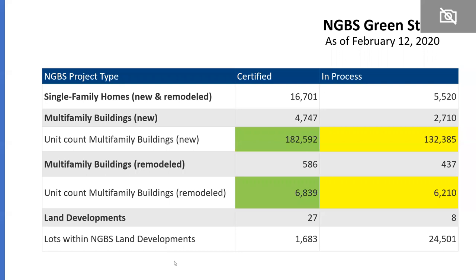Looking at the certified units: 16,701 single-family homes certified. The new multifamily building units are roughly 182,000, and there's a huge increase in renovated apartments — roughly 6,800 certified so far. Additionally, we have 5,500 single-family homes in process and about 132,000 apartments in new construction, with an additional 6,000 renovation units. The program has continued to grow, and we're seeing tremendous increases not only in new construction but also in renovated multifamily buildings.